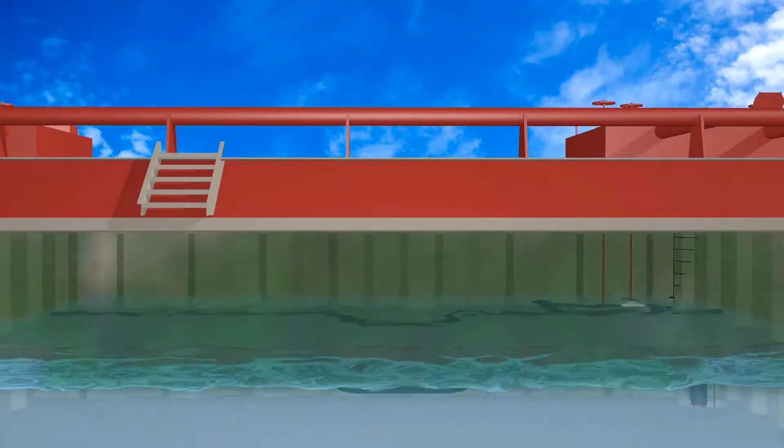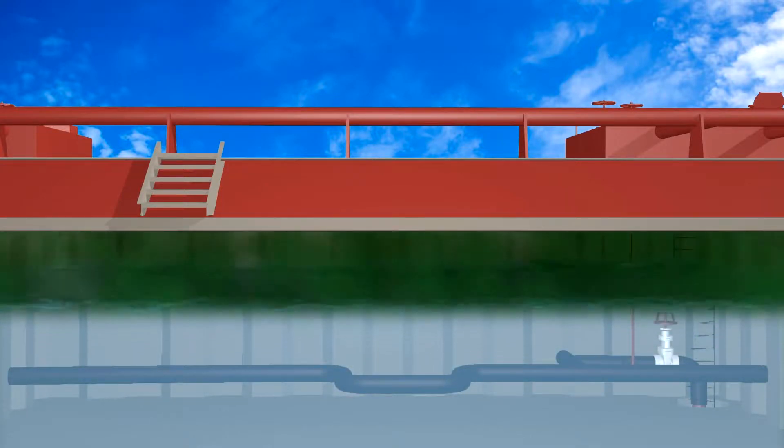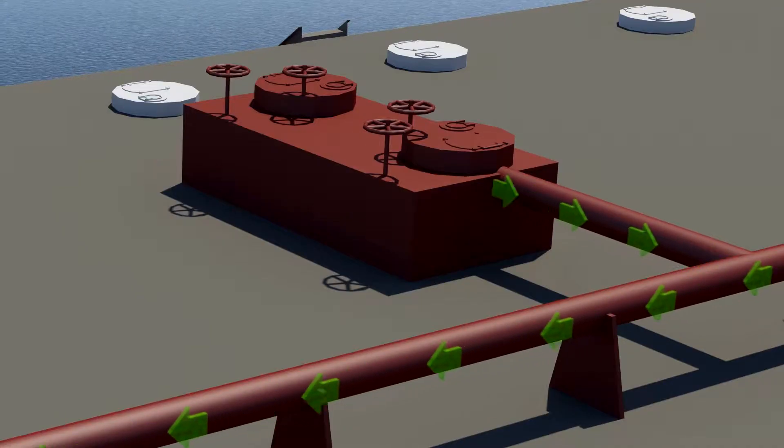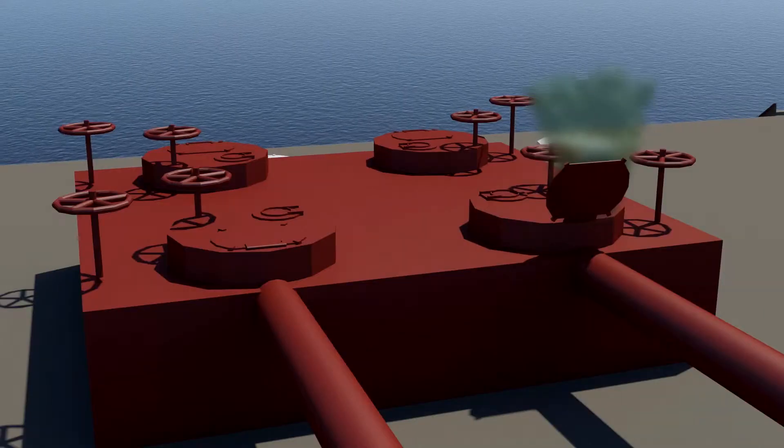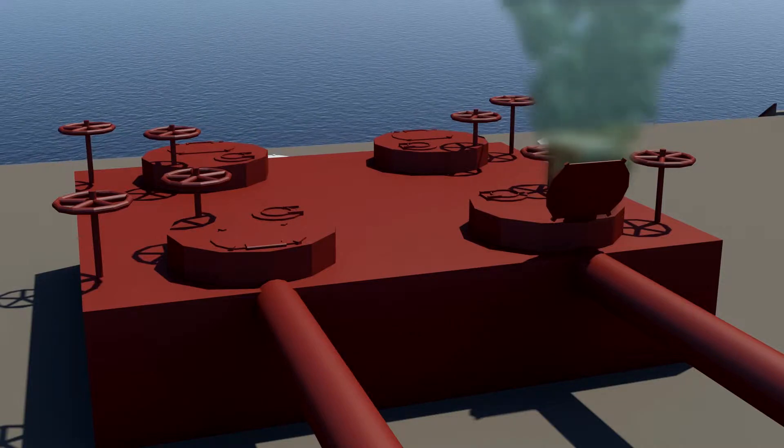Most tank barges were loaded and unloaded in much the same manner. This generally meant that vapors from the barge cargo tanks were vented directly into the atmosphere through open ullages, cargo hatches, or tank vapor vent stacks.